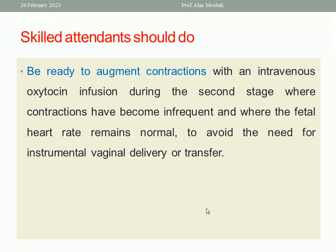Be ready to augment contractions. If there are inefficient uterine contractions — efficient uterine contraction is 3 to 5 contractions per 10 minutes, each lasting 40 to 60 seconds — if there are no efficient contractions, augment labor with oxytocin infusion. A strong contraction is needed. Monitor the fetal heart rate; if the fetal heart rate is normal, the oxytocin infusion can be used.